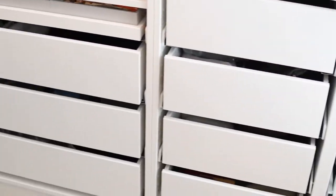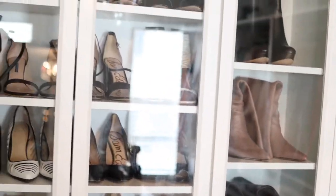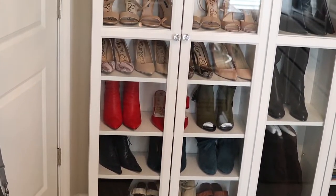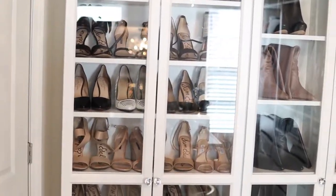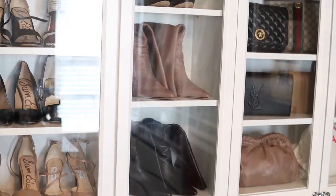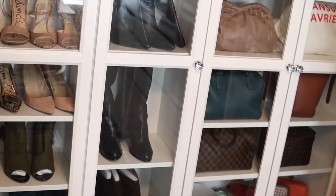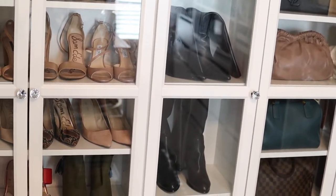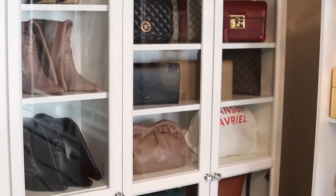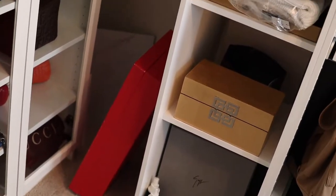Let's go over to the closet again for the shoes. In the first bookshelf I have all of my shoes. In the middle section — which I didn't do before — I have my boots. The ones that can fold over are folded, and the ones that are standing up are there. Then I have another pair over there, Jennifer Lee boots, and then all of my bags are over there. I don't have a lot of bags.